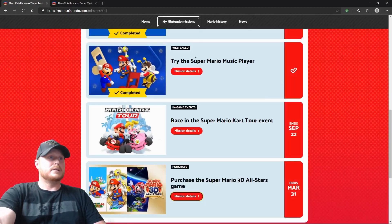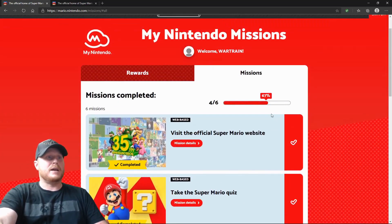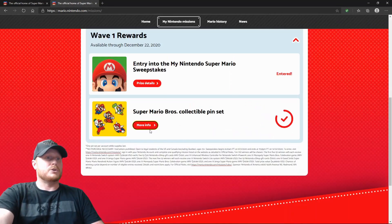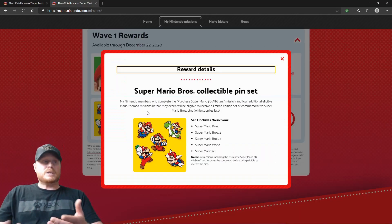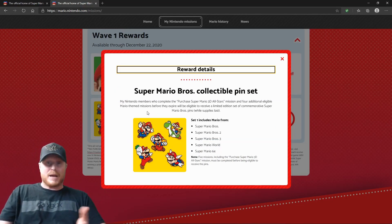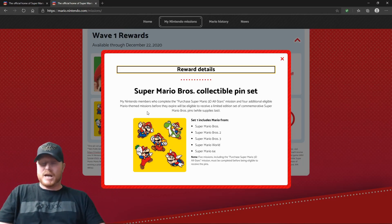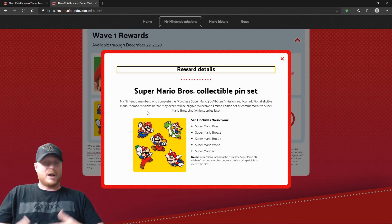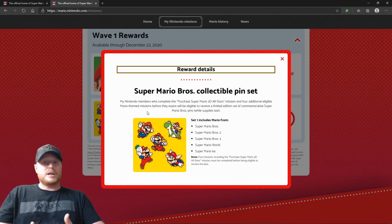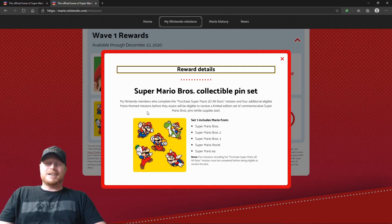And then you will have completed 100% of everything and all the missions that you need to be able to get your Super Mario Bros. collectible pin set. I hope this video either reminded those of you that maybe wanted to do this and forgot all about it — because let's face it, it's easy to forget — or I hope it helps you on knowing what you have to do or how to do it. I appreciate you guys stopping by and checking out this video. If you guys enjoyed it and it helped you, give it a thumbs up and subscribe to the channel. But that's it, guys — that's the video. I'm the War Train, and I'm out. Have a good one.